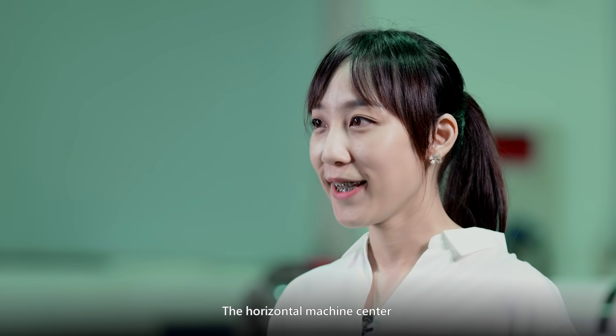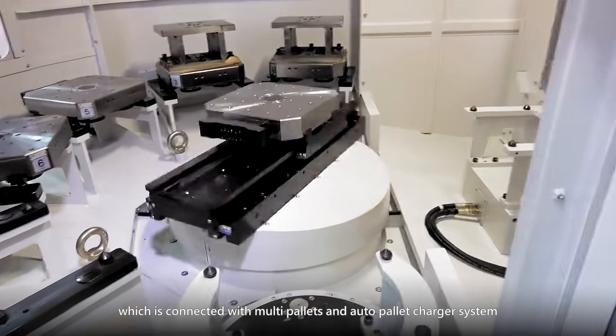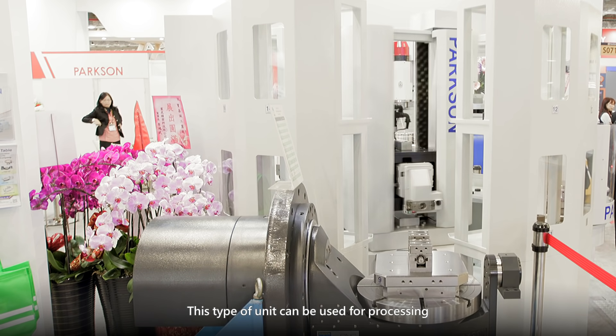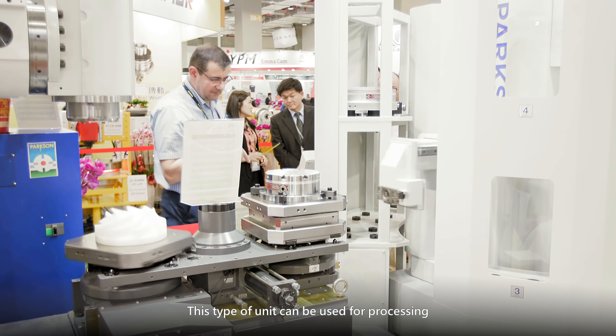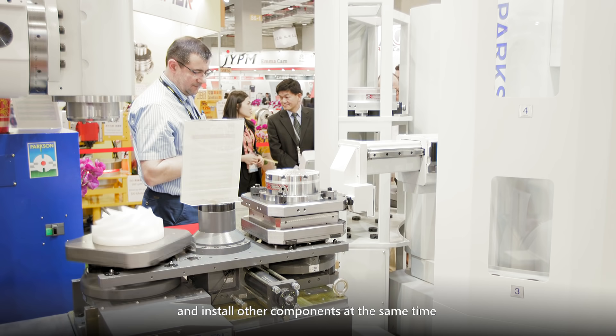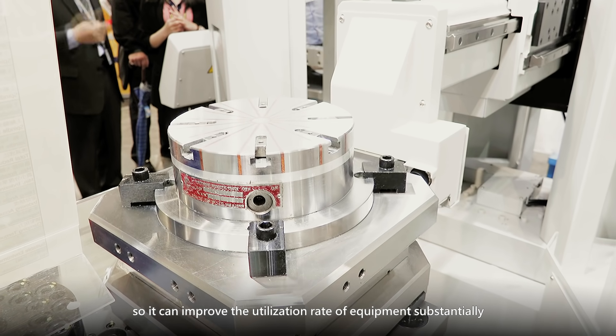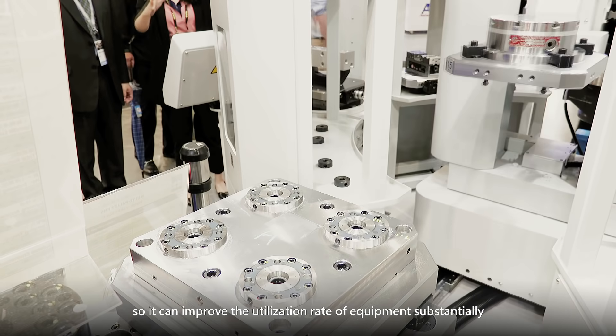The horizontal machining center, connected with a multi-pallet and auto-pallet changer system, allows this type of unit to be used for processing and installing other components at the same time, which can substantially improve the utilization rate of equipment.